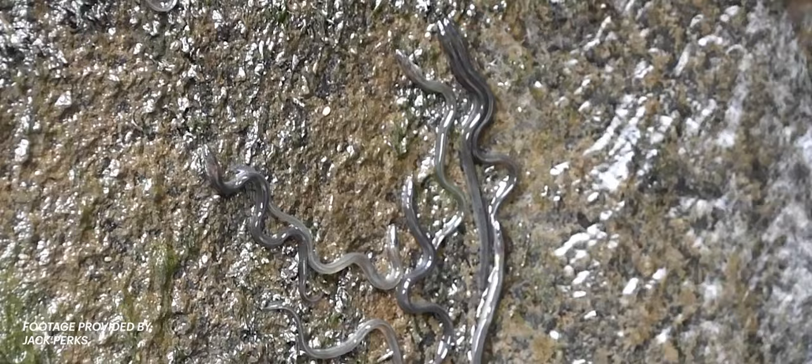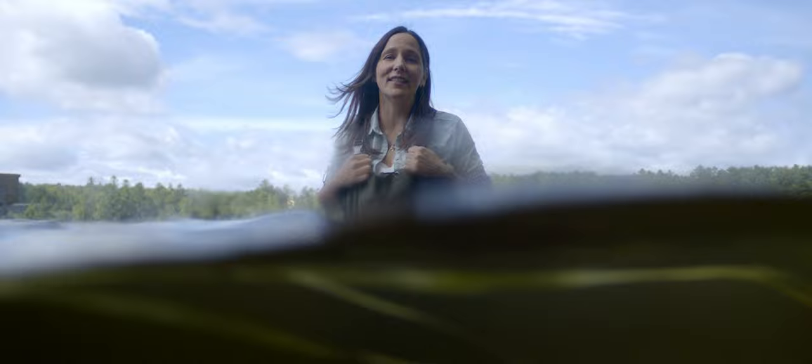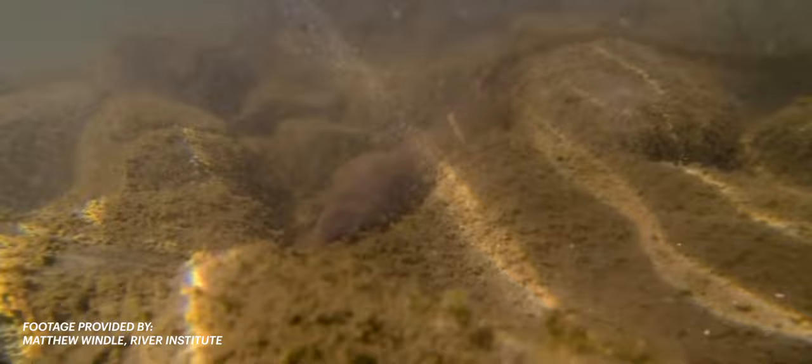Small eels are camouflaged to hide during the day on the bottom of bodies of water and will continue to develop into capable nocturnal omnivores. They'll use their excellent sense of smell to locate food like insects, worms, fish, mollusks, crayfish, and plants.